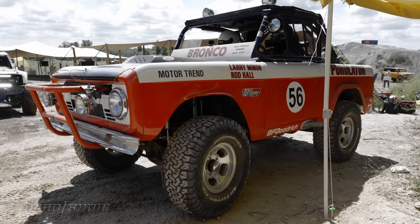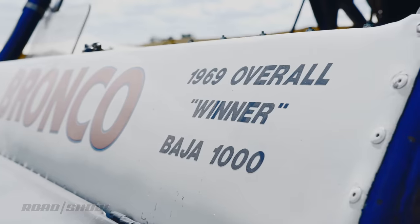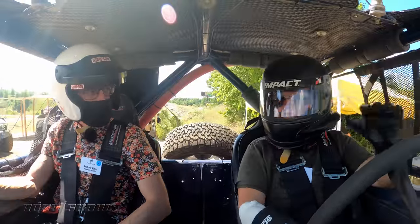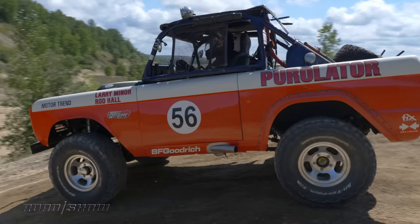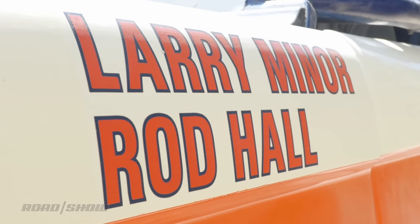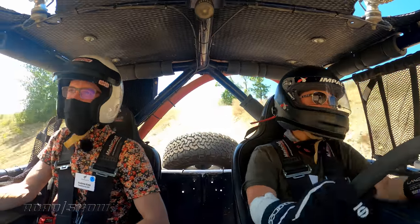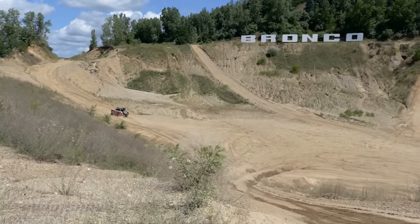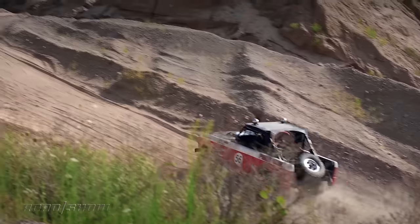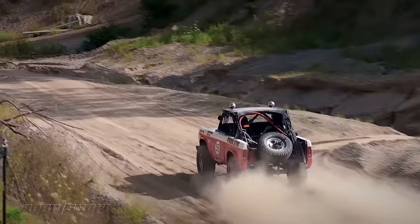Finally, for some vintage flavor, Ford gave me seat time in a former Baja champion Bronco. It was piloted by legendary Rod Hall's granddaughter Shelby. Since my voice is only going to get in the way, I'll just let you enjoy the sound of that uncorked V8 sending me all over the place.